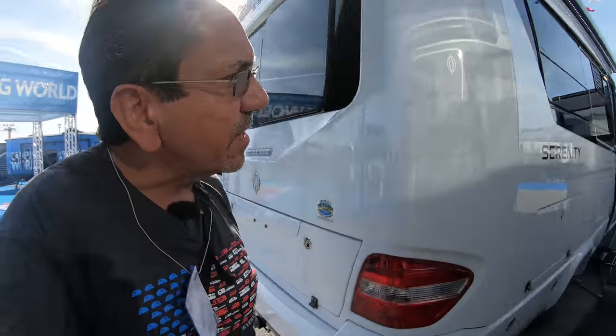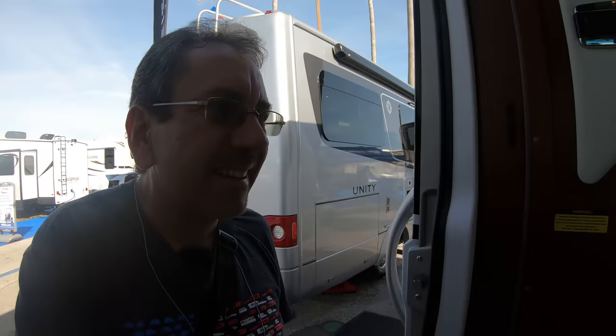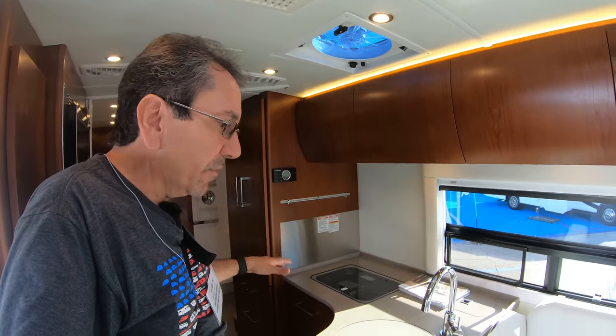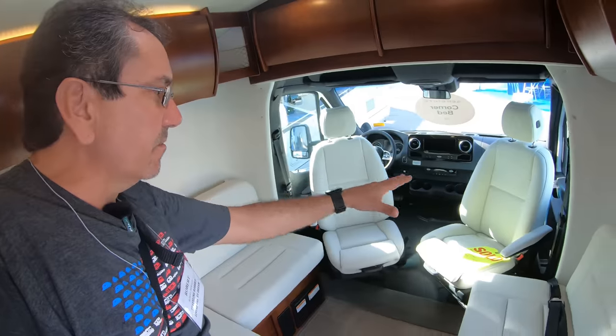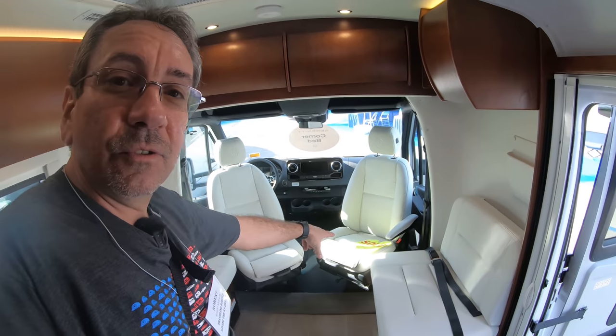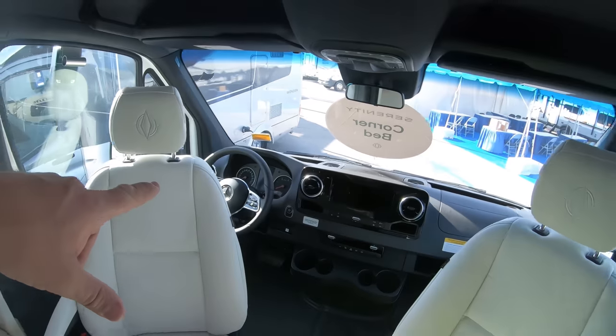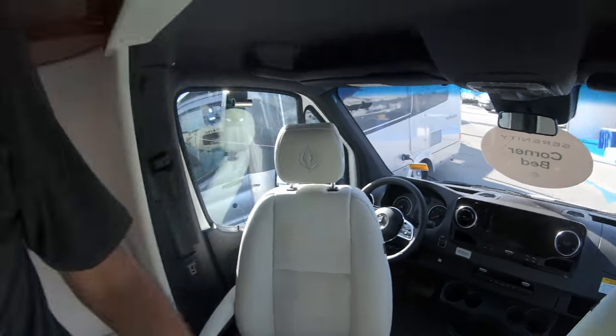Let's take a look at one of my all-time favorites — the Serenity. You know what I like about the Serenity? No slide-outs. This is one true no-slide-out, European-style RV. You have your lounge area here in the front. And this one is sold already on Industry Day. This is on the Sprinter chassis — the new 2019 Sprinter chassis. This is a 2020 unit.